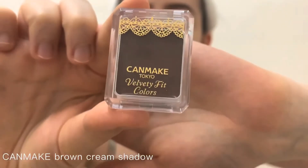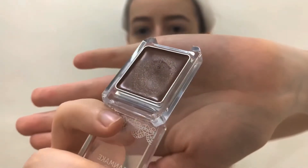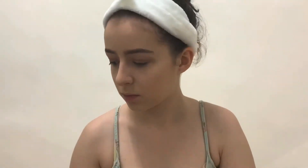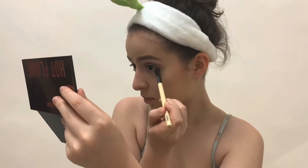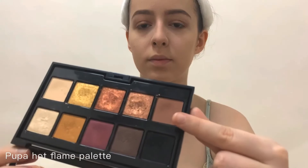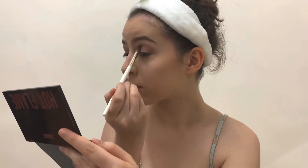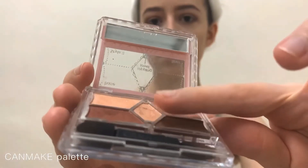For eyes, I'm going to be using the Can Make cream shadow — it's a really pretty brown color — and I'm putting it around my eyelids as a base color. I really like this product because it's so versatile. I'm also lining my under eye, then using a warmer, slightly lighter brown tone to shade around my eyes and putting some sparkle in my inner corners.